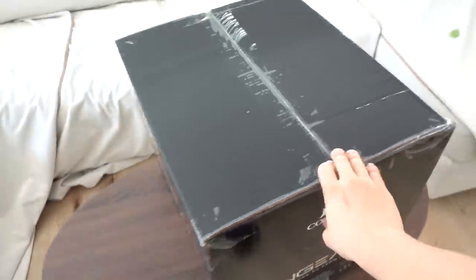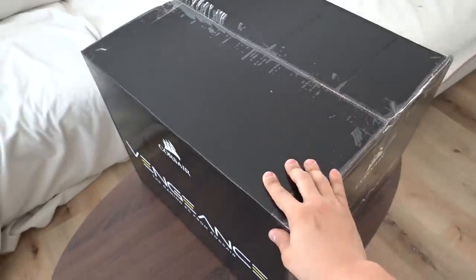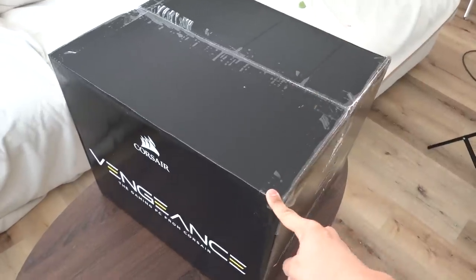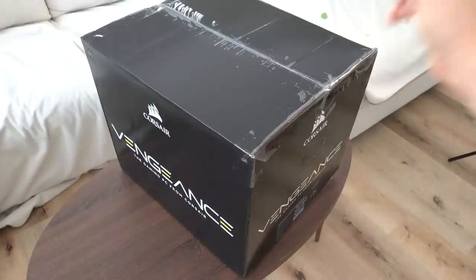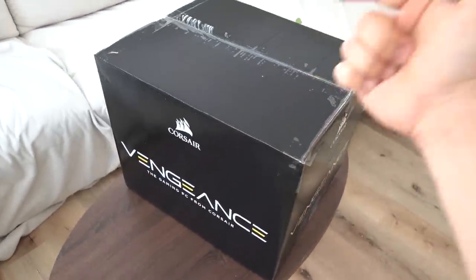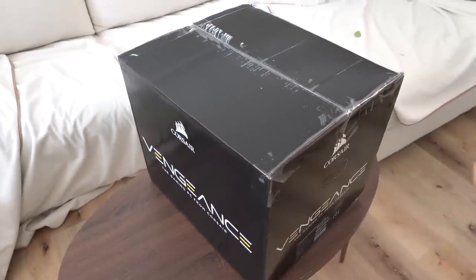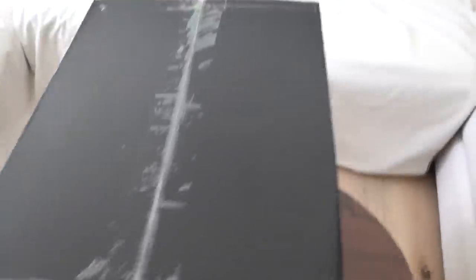Remember in that pre-built video I mentioned earlier — most system integrators make their profit margins by using cheap components and skimping on quality. Corsair makes their profit a different way entirely: they actually manufacture a lot of the parts themselves — coolers, power supplies, memory, cases. This ensures they can sustain their business while giving consumers a product that doesn't totally suck. What a concept — don't rip people off. Revolutionary idea; Corsair should write a book.